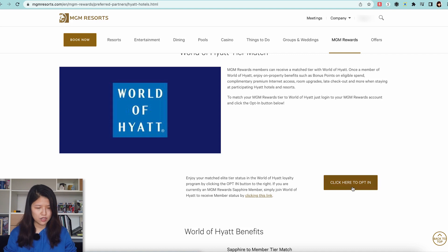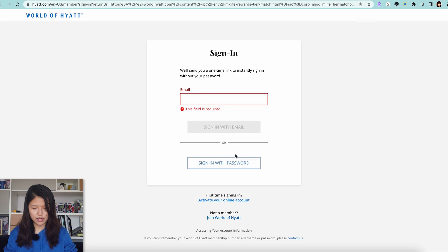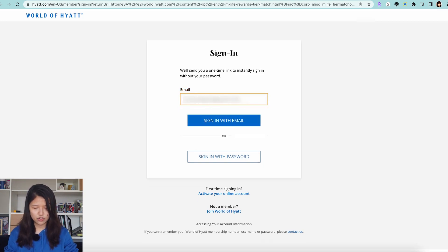It says: enjoy matching your status with the World of Hyatt loyalty program by clicking the Opt-In button. Click on that, and then enter your World of Hyatt information.